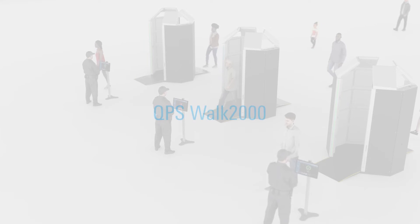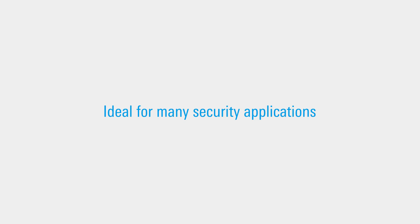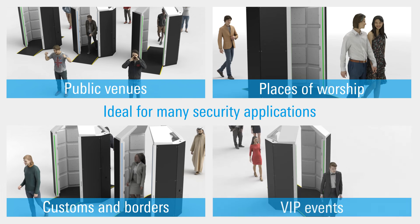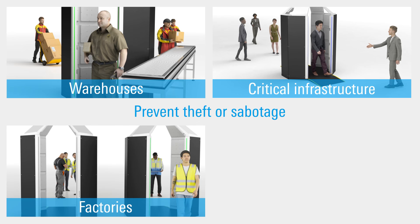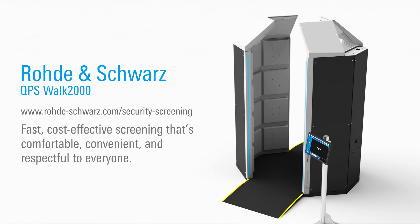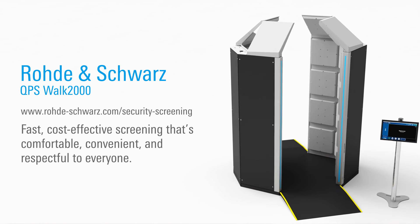The QPS Walk 2000's performance, convenience and accuracy make it ideal for many demanding security applications, including public venues, places of worship, customs and borders, VIP events, and more. It can also be used to help prevent theft or sabotage at warehouses, critical infrastructure, factories and other locations. Visit us on the web to discover more about how the QPS Walk 2000 provides fast, cost-effective screening that's comfortable, convenient and respectful to everyone.